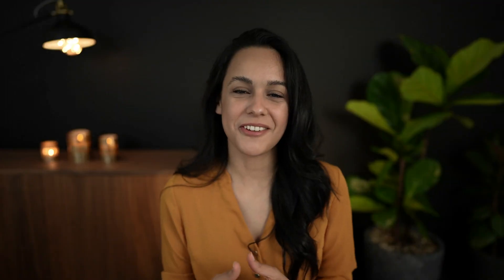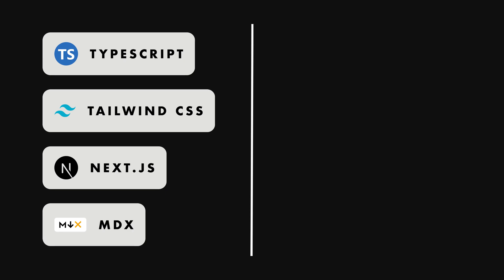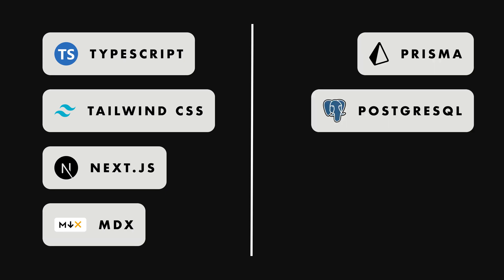So after I have a rough plan for my content and design, I move on to the fun part, which is coding. I'll share with you the technical stack that I used and how everything fits together. I intentionally made this section beginner-friendly, so if you're not familiar with any of the tools I mention, don't worry, I will give you a brief overview. For the front-end, I'm using TypeScript, Tailwind, Next.js, and MDX. And for the back-end, I'm using Prisma and Postgres.